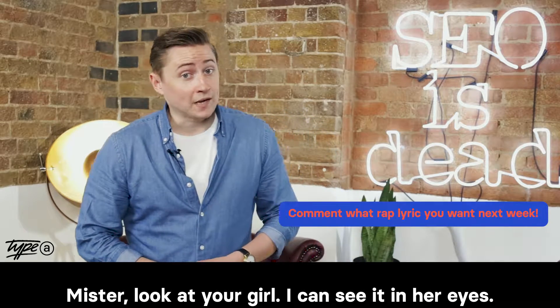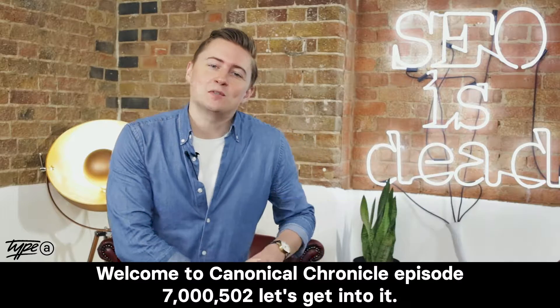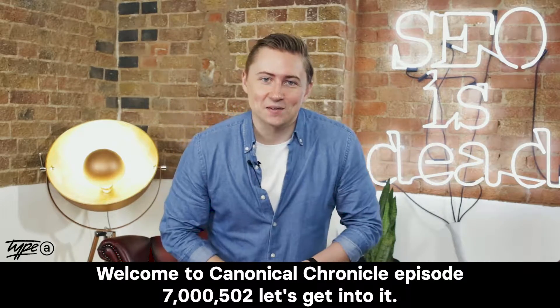Mister, look at your girl. I can see it in her eyes. She loves it. Welcome to Canonical Chronicle episode 7,502. Let's get into it.